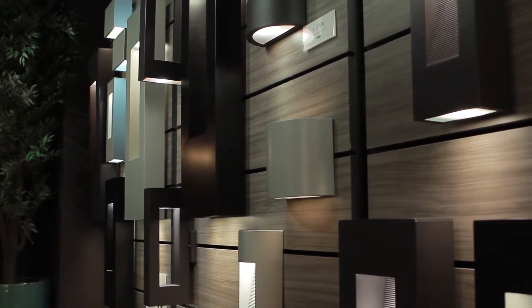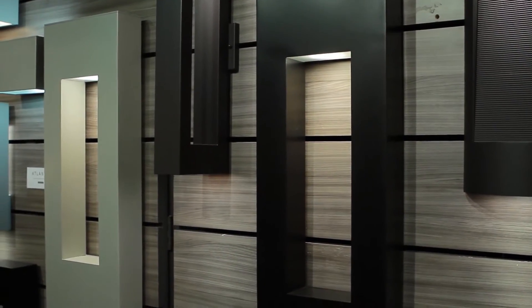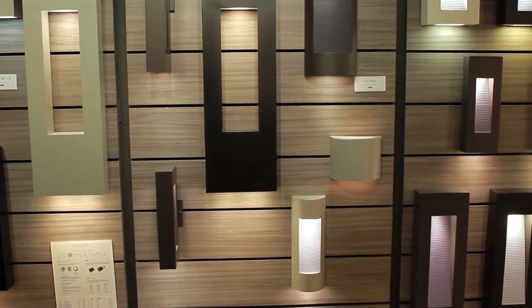Now style is obviously one thing, but what about functionality? Some consumers might be concerned with outdoor fixtures about durability — will these fixtures last? We're also very concerned about durability. These are all made of solid extruded aluminum, and we offer a variety of finishes in black, white, bronze, and silver titanium.